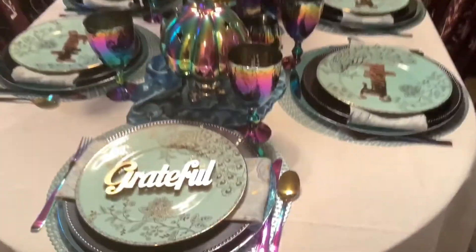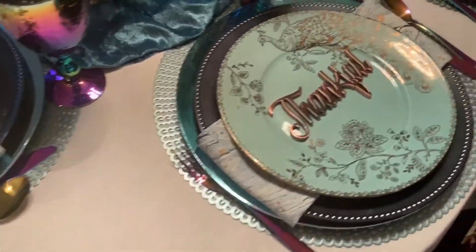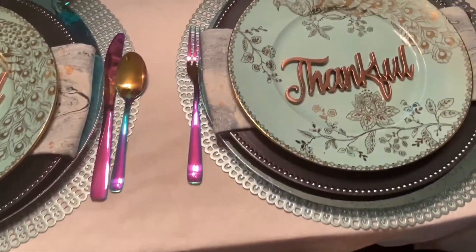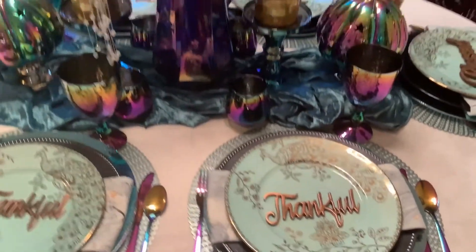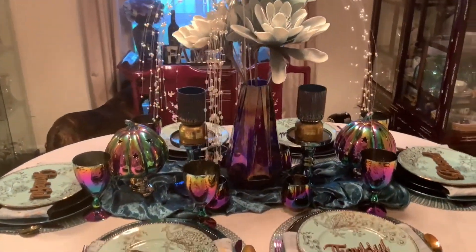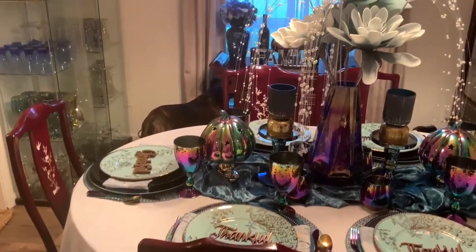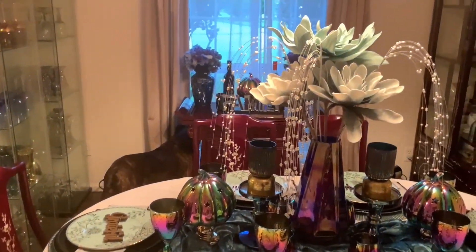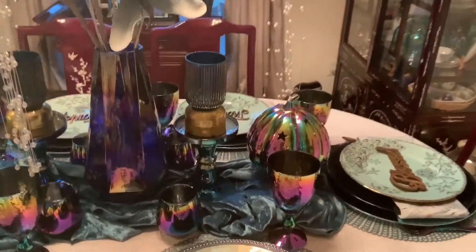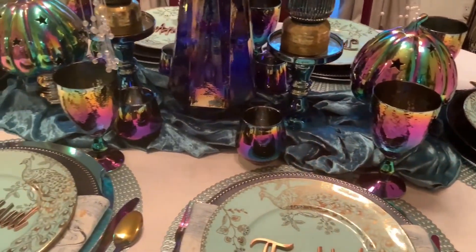I ended up finding the pumpkins at TJ Maxx and Marshall's. Then I was going through Dollar Tree to pick up some craft stuff, and lo and behold, I found the most beautiful chameleon candle holders that look like little stemless wine goblets, so I had to get them too.